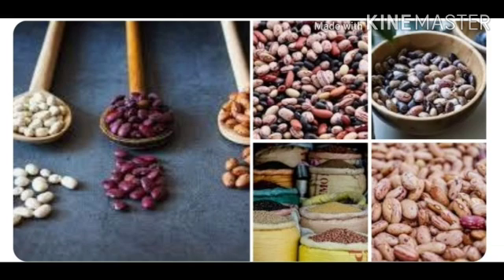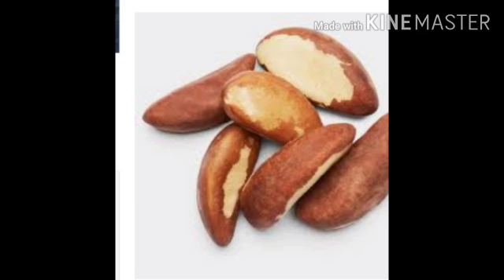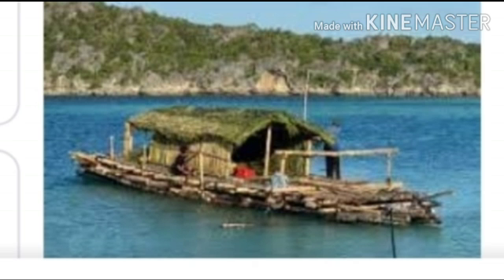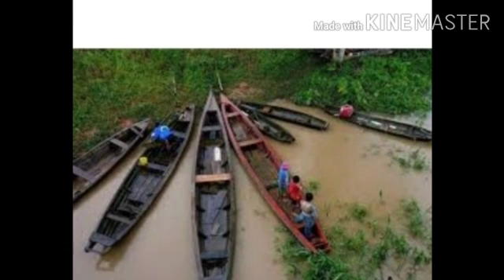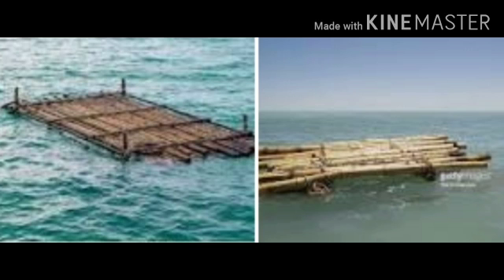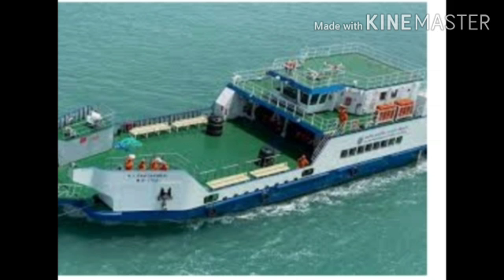Coffee, cacao, Brazil nuts, and black pepper are important commercial crops. It is difficult to construct roads and railways in the Amazon basin because of the dense vegetation and the damp, swampy ground. Hence, in some parts of the basin, waterways are the only transport routes. The Amazon and some of its tributaries are navigable over long distances; modern boats and even ocean-going vessels ply on the larger rivers, while canoes and rafts are used on the smaller streams.